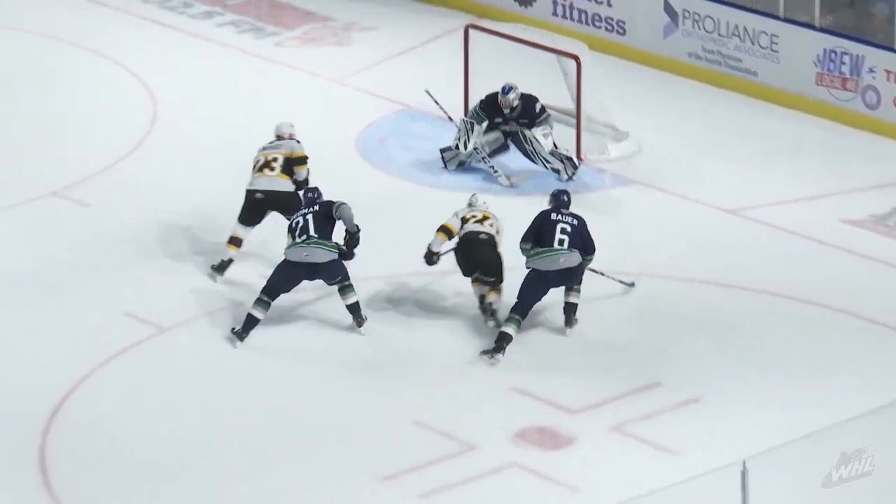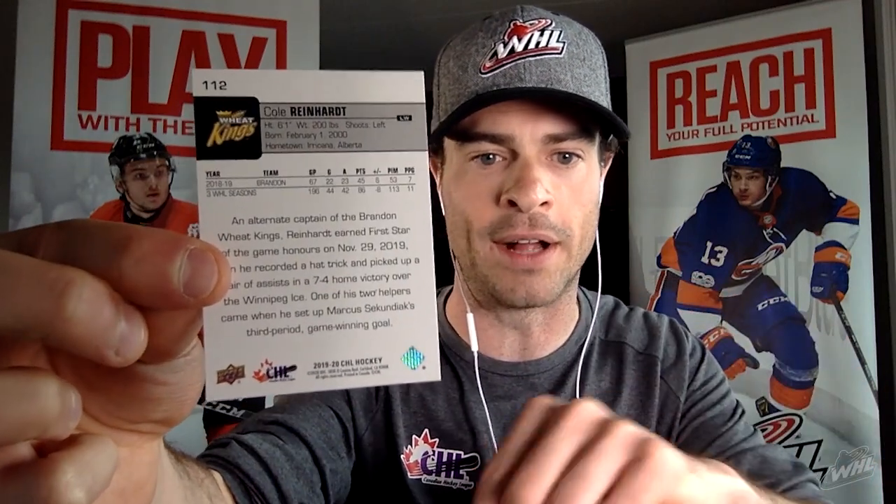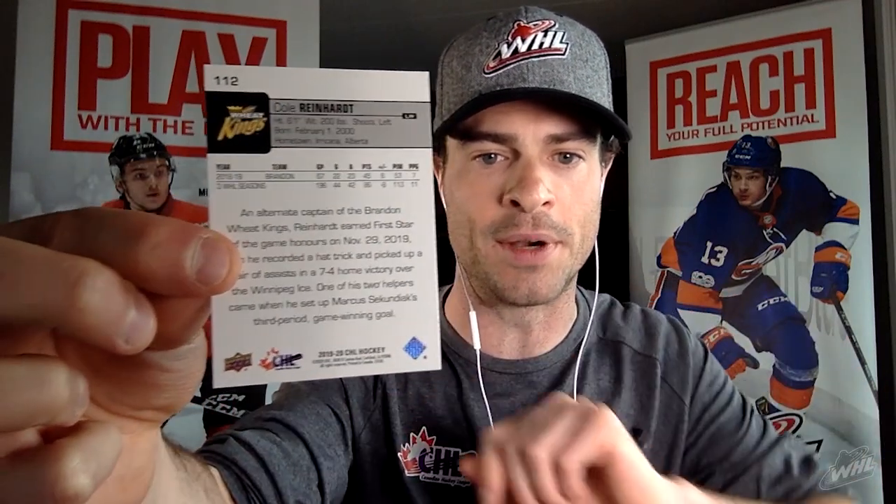We're staying in Manitoba — Cole Reinhardt, Brandon Wheat Kings. He had another great year. Card number 112. On the back you can see: your CHL logo, Upper Deck logo, set number, a little capsule description of your player, and some stats. Cole Reinhardt, Brandon Wheat Kings. I also really love these Wheat Kings jerseys — I'm a jersey fan. You're probably going to hear me say that a lot.